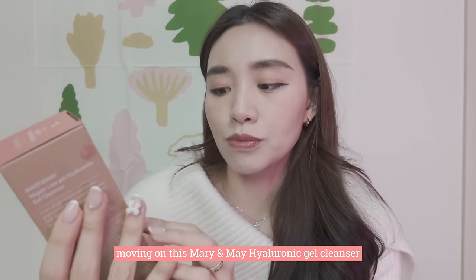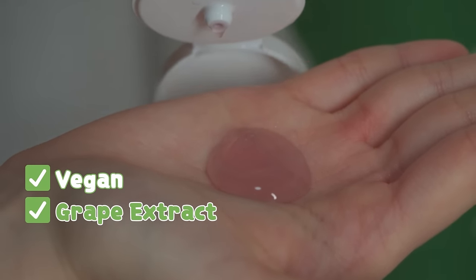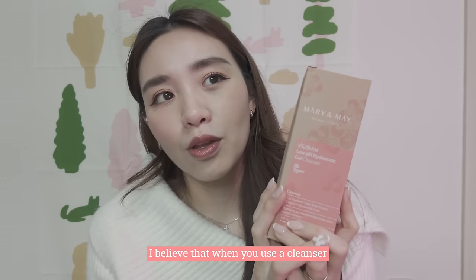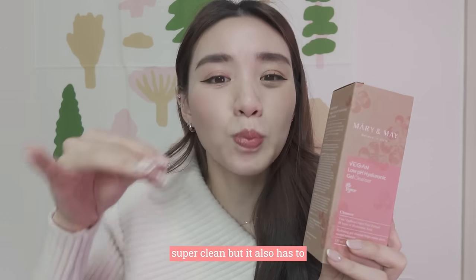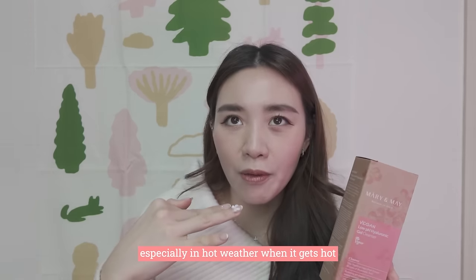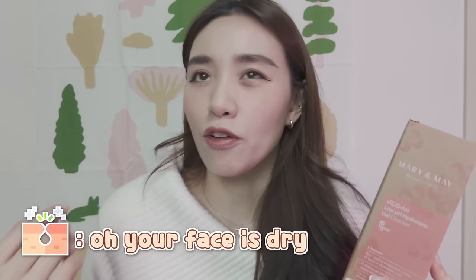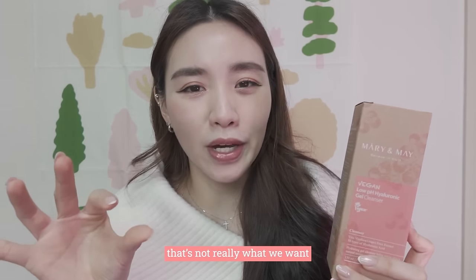This is the Mary and May Hyaluronic Gel Cleanser. It's actually vegan and contains grapefruit extract and 10 types of hyaluronic acid. I believe that when you use a cleanser, it's not just to make your skin super clean — it also has to retain moisture. Especially in hot weather, if you dry your skin too much, your face will tell you it's dry and then produce more oil. So that's not really what we want.